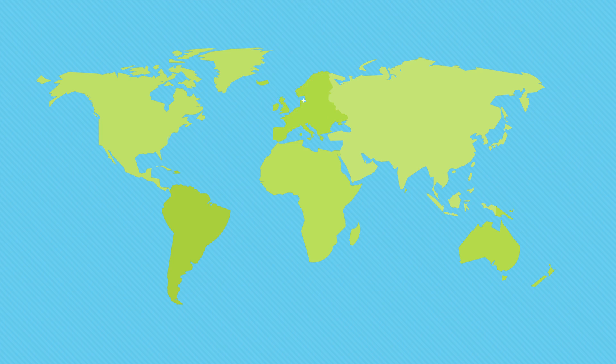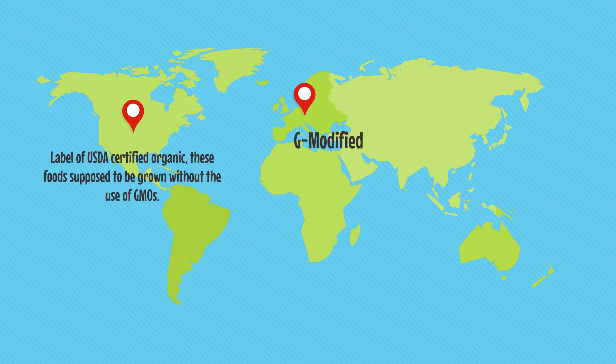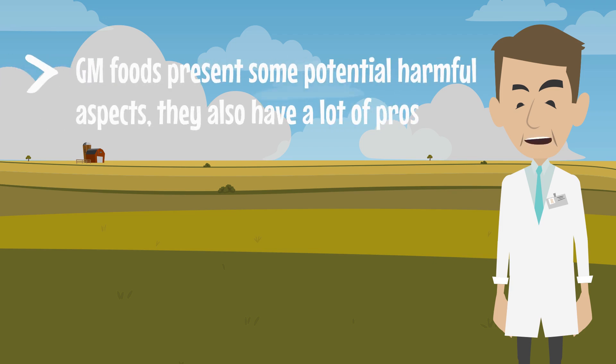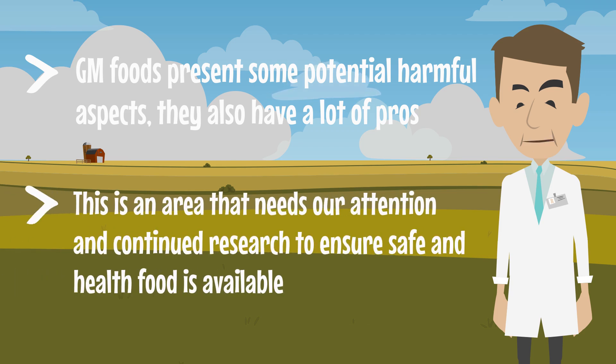To understand the long-term impact of GM foods, a lot more research is still needed. In Europe, GM foods are required to be labeled G-modified, but currently this is not done in the U.S. If you're living in the U.S., you don't know if you're buying natural food or GM food. But you can still avoid GM foods by looking for the label of USDA-certified organic. These foods are supposed to be grown without the use of GMOs. We can conclude that although GM foods present some potential harmful aspects, they also have a lot of pros. Overall, this is an area that needs our attention and continued research to ensure safe and healthy food is available.